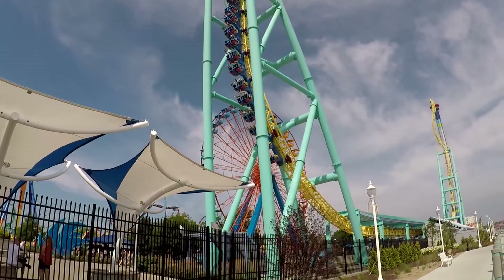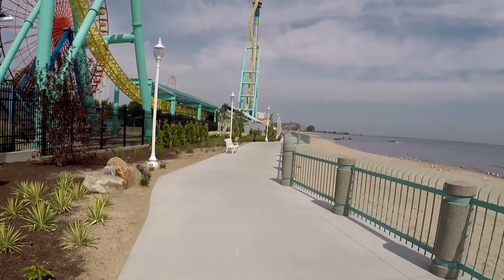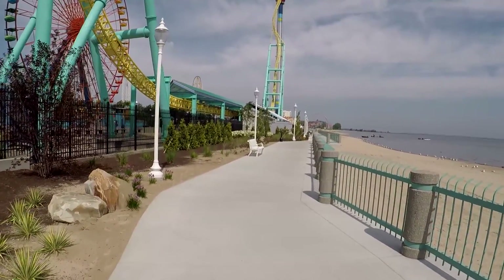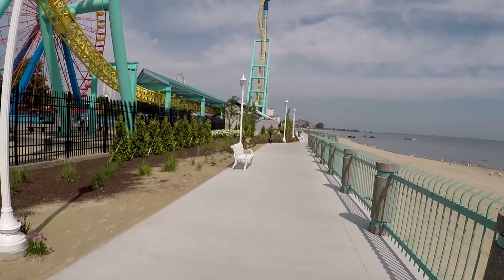We do have a separate video showing this coaster if you're interested — there's a video we published already just showing a couple runs of Wicked Twister. It's a lot of fun.